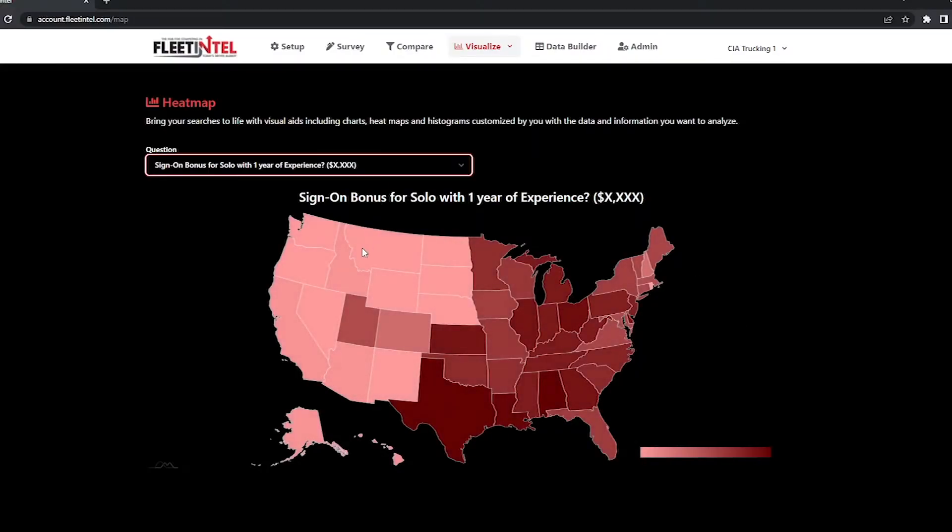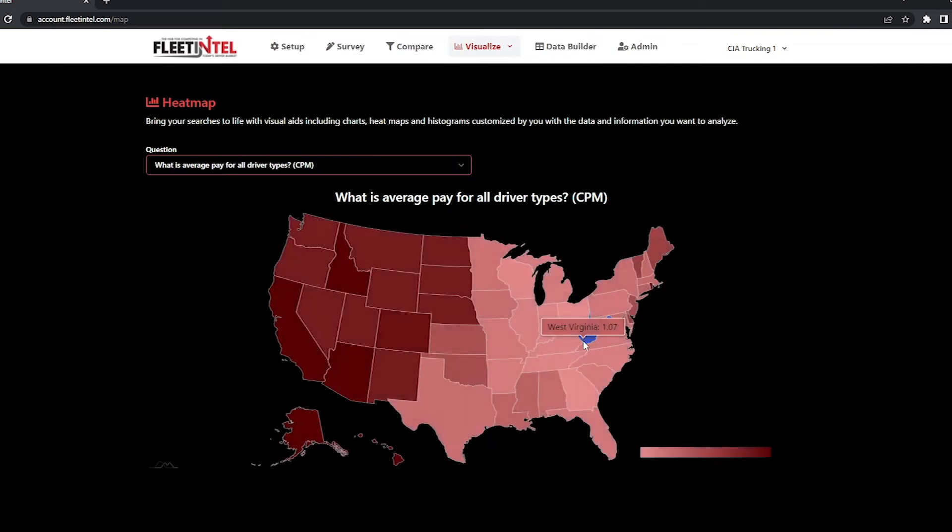And of course, let's say recruiting is having a tougher time hiring in a certain state for a certain trailer type. They can go immediately — right at their fingertips — and see how their pay is doing. Is that one of the issues that is hindering them from hiring?